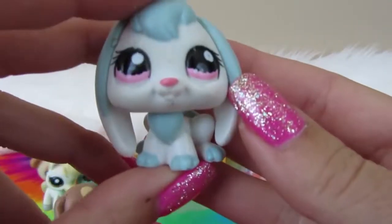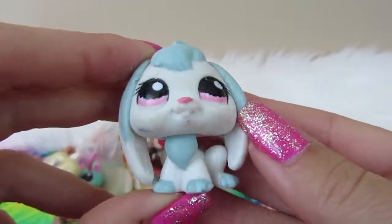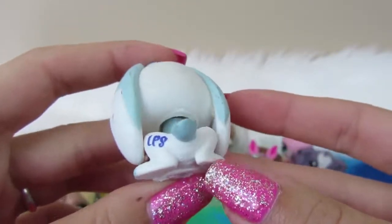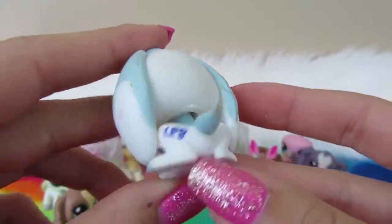Next we have a little bunny. This bunny is a nice little blue. No rust, no magnet. Pink eyes, and she's got LPS on the back left leg.